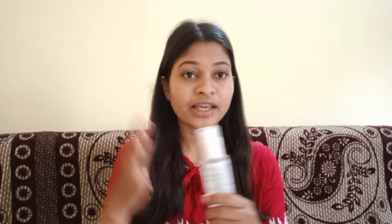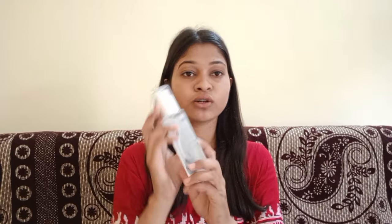You don't apply this product directly to your face. First of all, you have to wash your face properly. Then you have to apply toner — you have to damp your skin. I am going to use this Plumpka Rice Water and Niacinamide Toner.